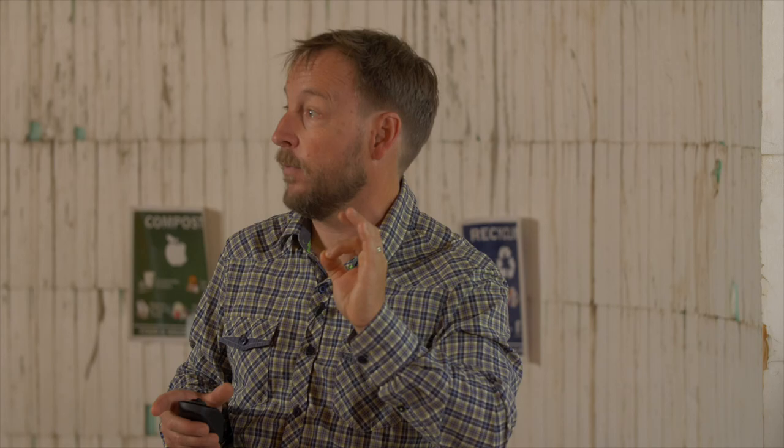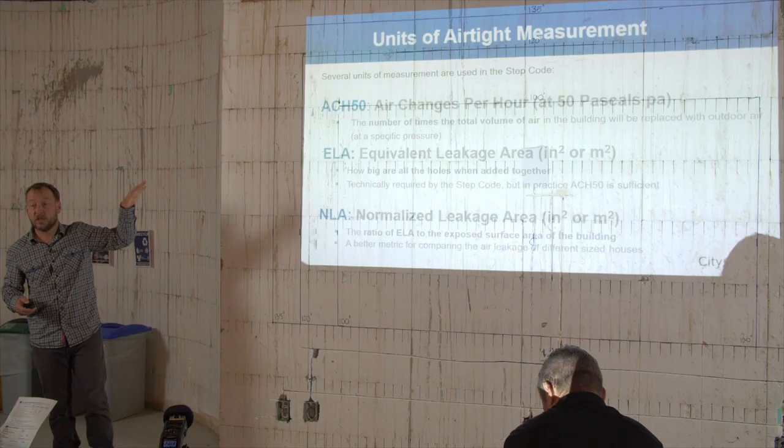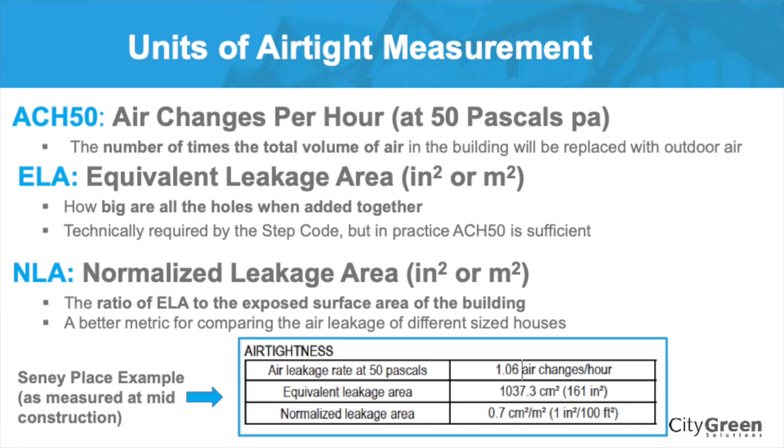There are a few different units of airtightness measurement. The primary one you're going to look at is air changes per hour at 50 pascals — the number of times the total volume of air in the building is replaced with outdoor air. There's also equivalent air leakage: how big are the holes when they're all added together? That gives you a metric to know if it's a couple of big holes or a whole pile of tiny holes everywhere, which is important for guiding your crew on where to fix things.